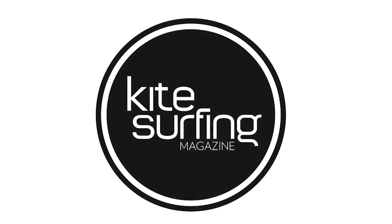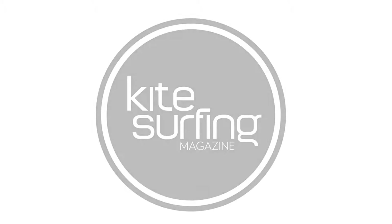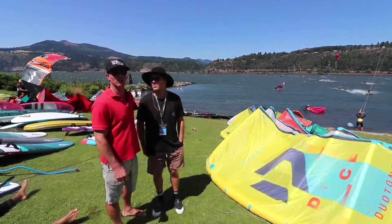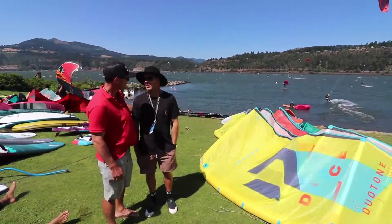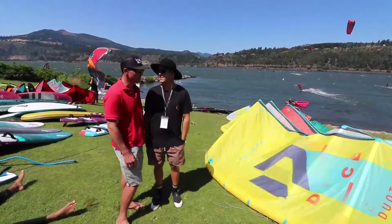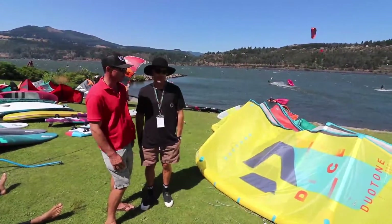I'm here with Craig Cunningham. What's up guys? He's the international team rider for Duotone — team rider and team manager now as well. So what's new with Duotone this year?